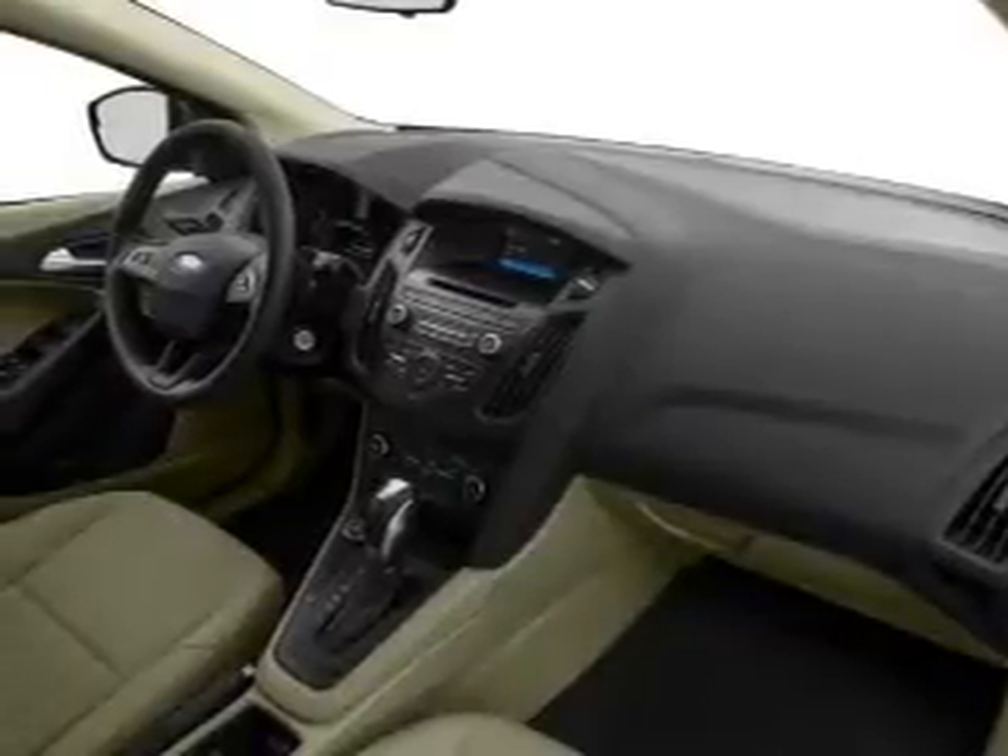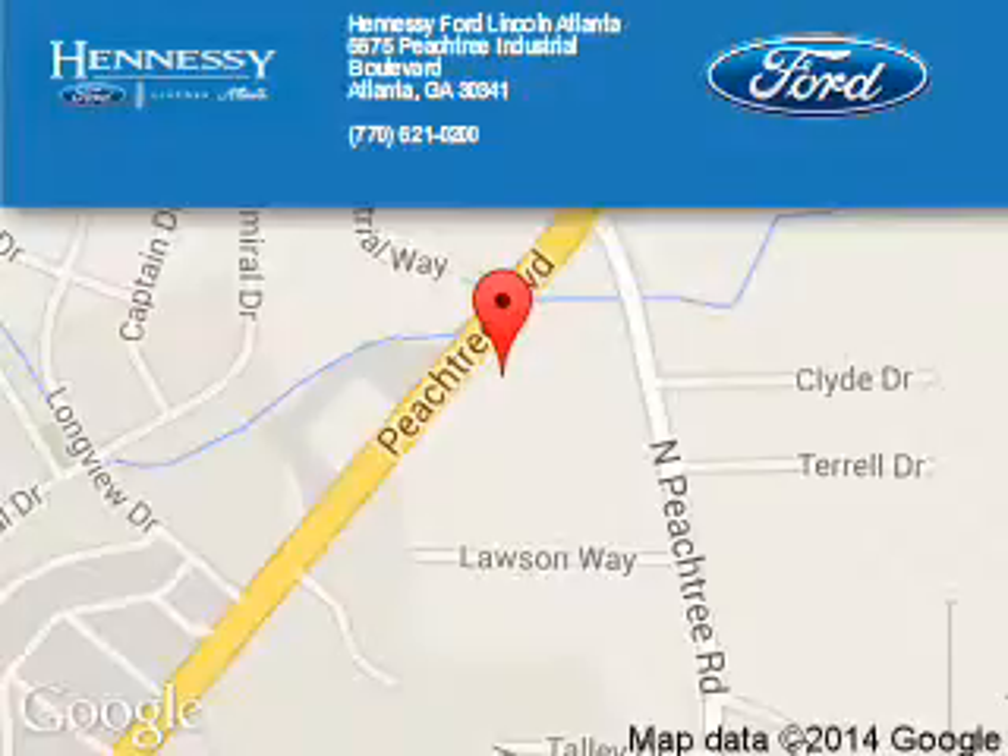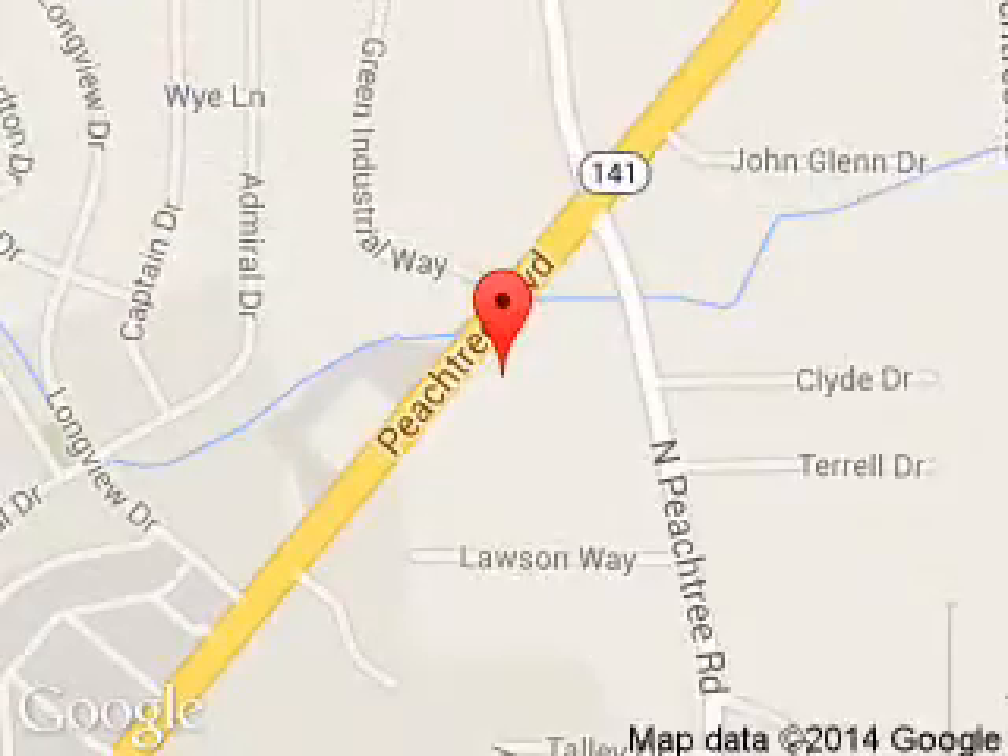Call or click to contact us. Tennessee Ford Atlanta is dedicated to doing everything possible to ensure that the experience you have selecting your next vehicle is a pleasant one. 5675 Peachtree Industrial Boulevard, Atlanta, Georgia 30341.